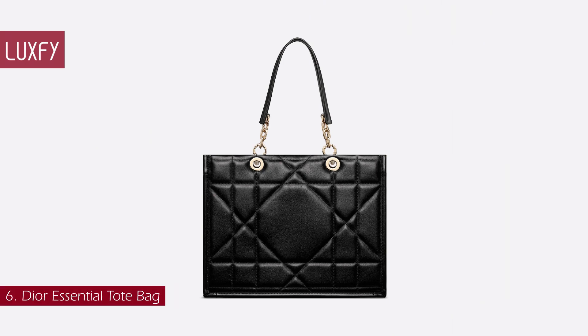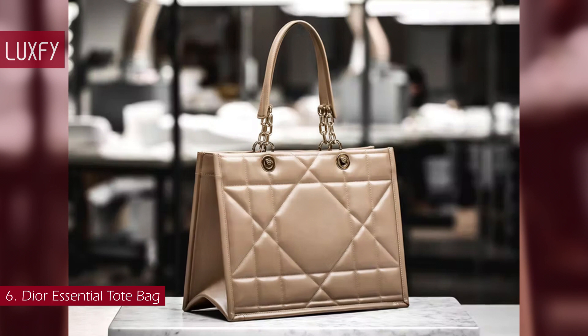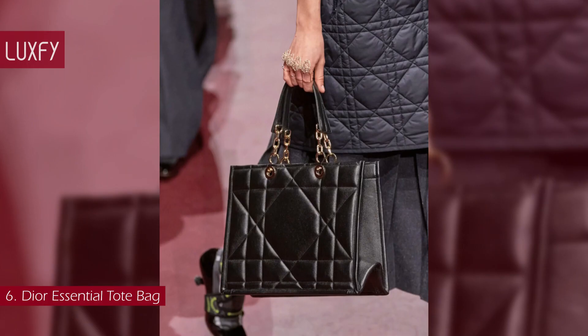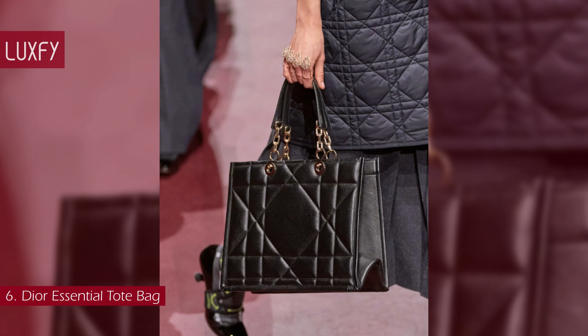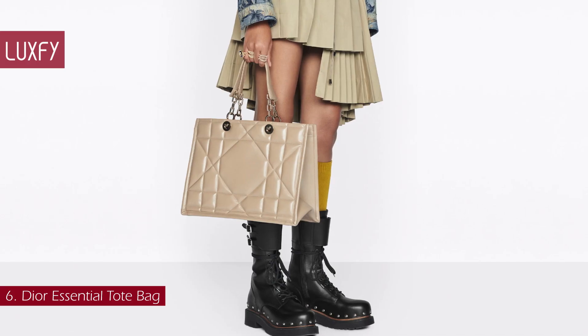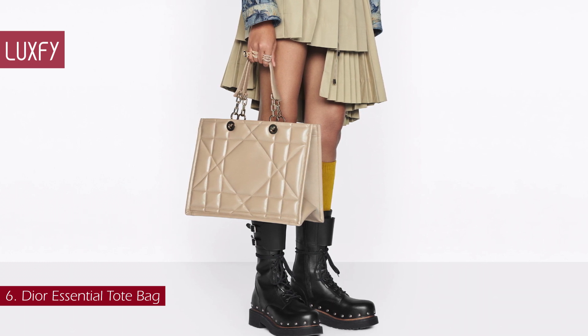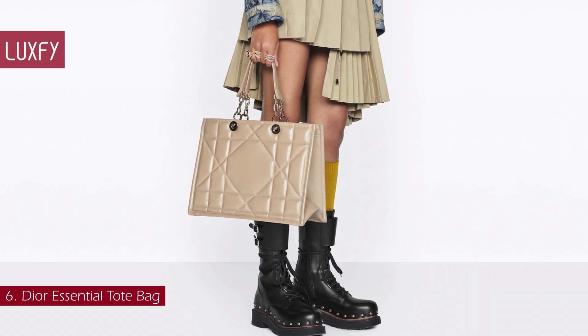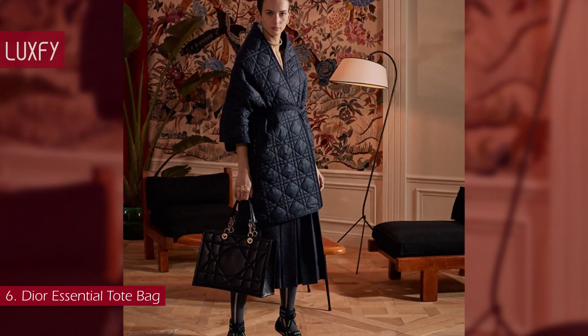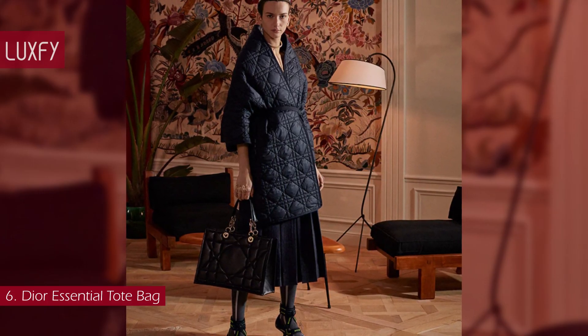Number 6: Dior Essential Tote. Launched for fall 2022, this new Dior tote is bound to be a favorite and a new house staple. The Dior Essential Tote presents a functional design with modern elegance, crafted in satin-finished calf skin, adorned with the archicannage motif, offering a new take on the iconic house top stitching. The spacious interior features four patch pockets and one zipped pocket to accommodate all the essentials.